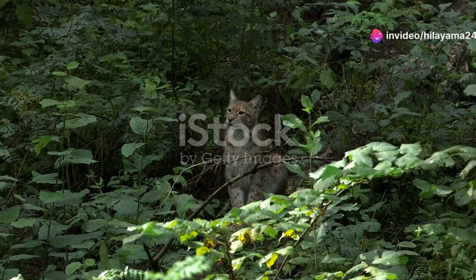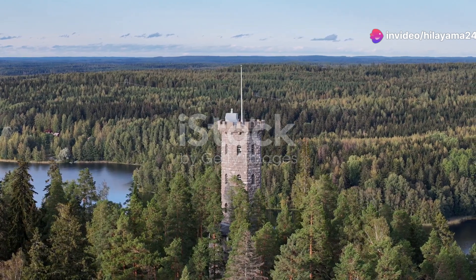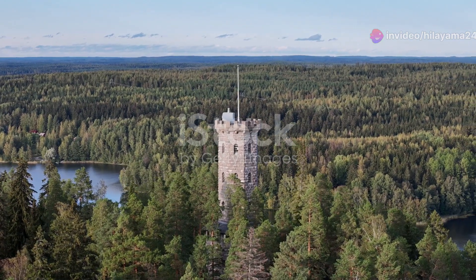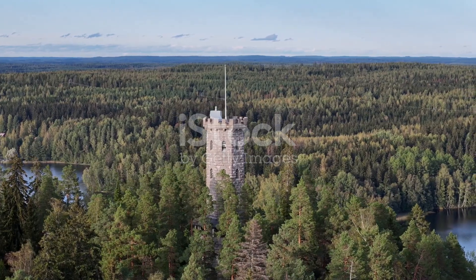Hey there, nature lovers! Today, I'm taking you on an incredible journey into the heart of Finland's remote forests to discover one of the most elusive and fascinating creatures on the planet, the Pallas's cat.